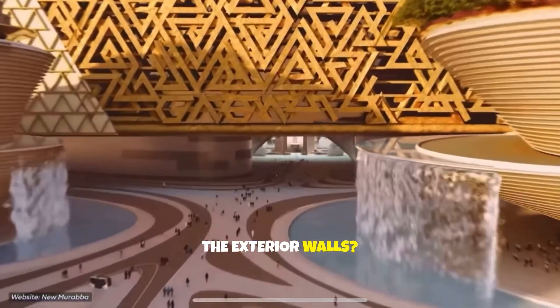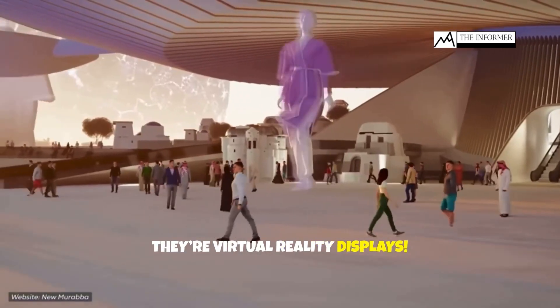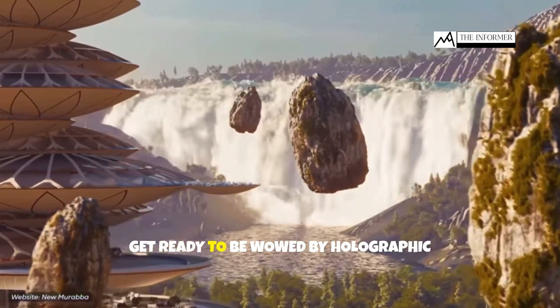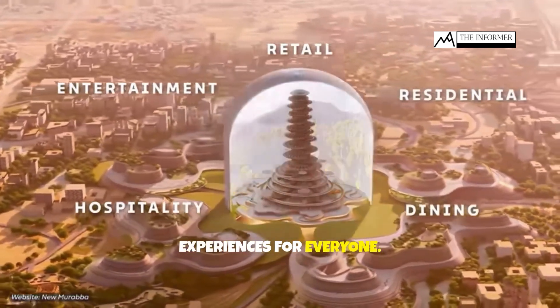The exterior walls — they're not just walls, they're virtual reality displays. And inside, get ready to be wowed by holographic projections that create immersive experiences for everyone.